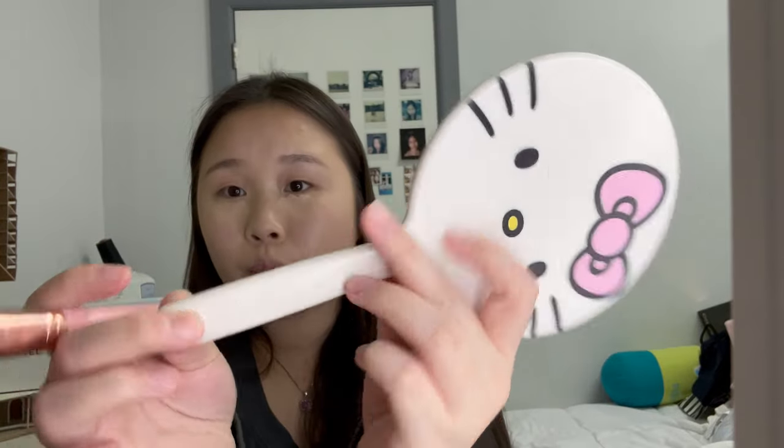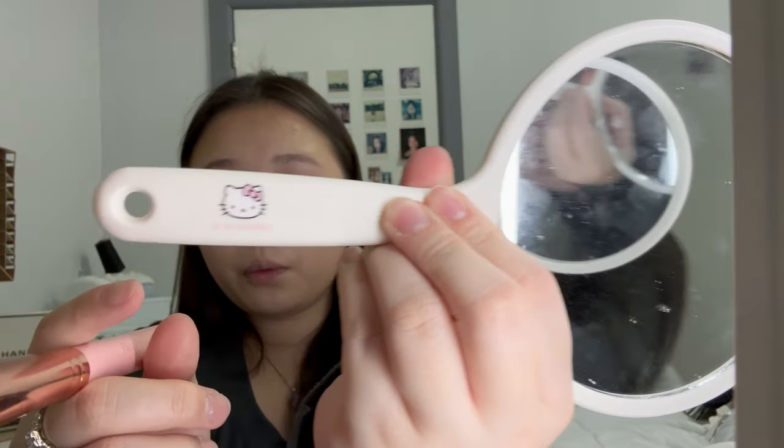I also found out while filming this that my Hello Kitty mirror had a design on the actual mirror inside, because the cover looked kind of dirty. So I took it off and — what the heck, I didn't know this was here! I low-key like it without the cover now. Look how cute it is — it has a little Hello Kitty head on the handle. I also got Hello Kitty makeup brushes for Christmas, look how cute they are!